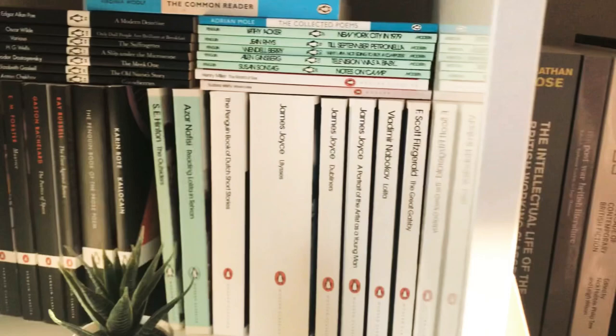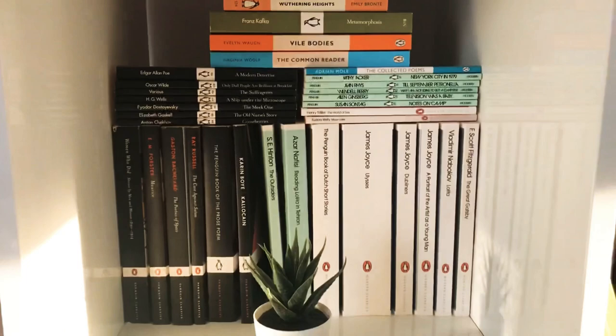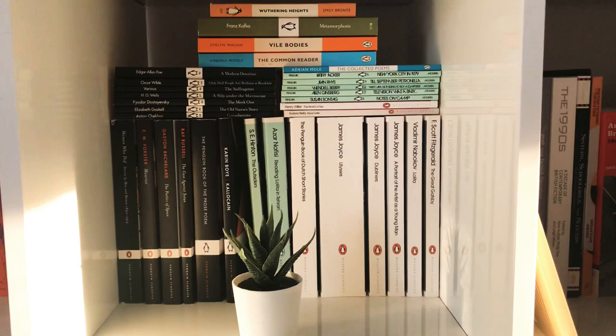Then we hop over to my Penguin shelf, which holds various Penguin series like the Modern Classics, the Black Spine Classics, and some of the small editions. Wuthering Heights at the top — and another is actually a notebook.